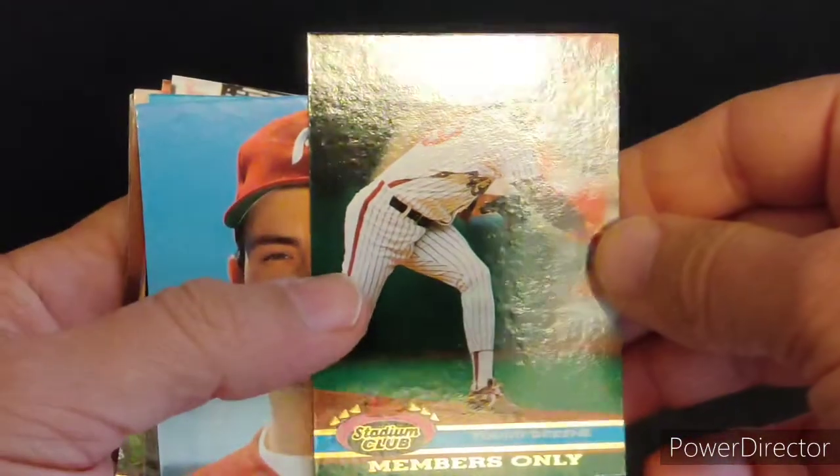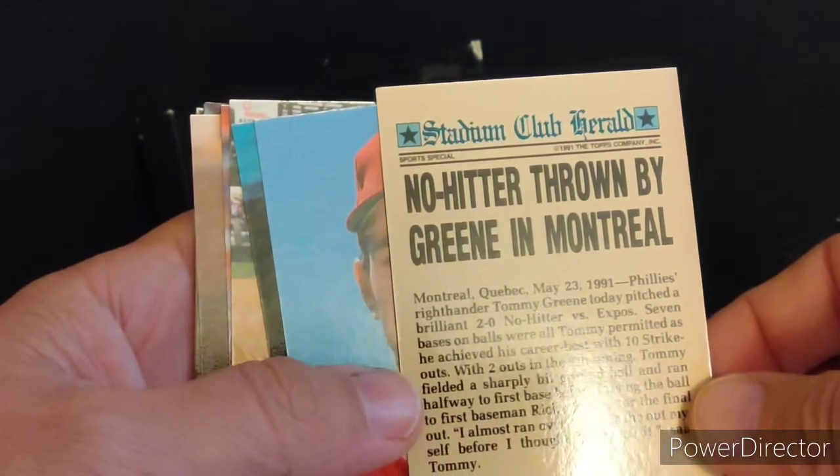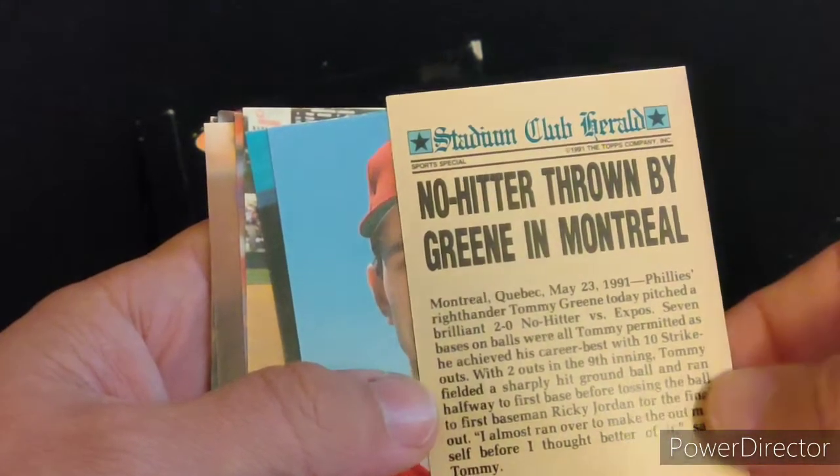To start, this is Tommy Greene from the Phillies. He had thrown a no-hitter in May of 1991 against the Montreal Expos.